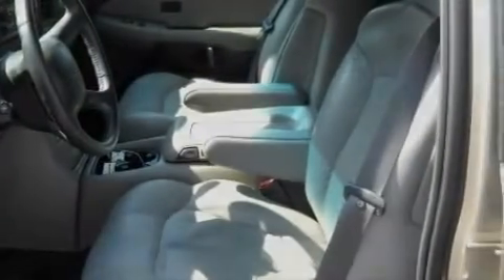An anti-lock braking system, front multi-stage airbags, and this automobile's stylish design always looks great.